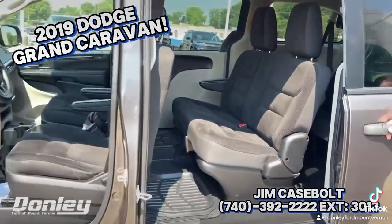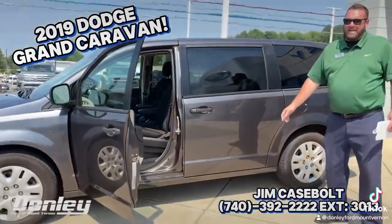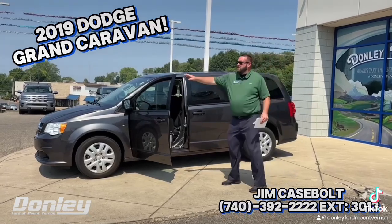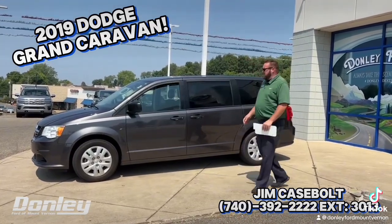Really nice ride. Under 30,000 miles, it's a 2019, and I believe we have it priced at about 20 grand. If it catches your eye and it's something you want to know more about, let us know — we'd love to help you.